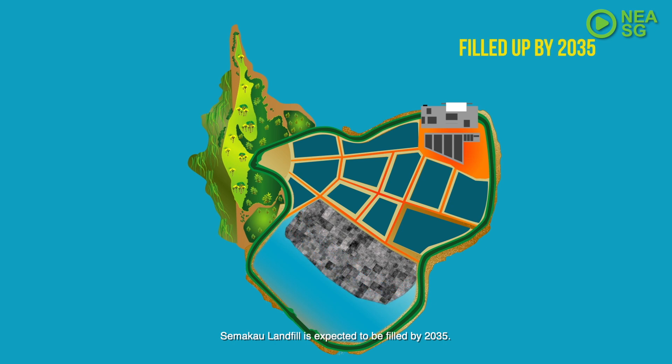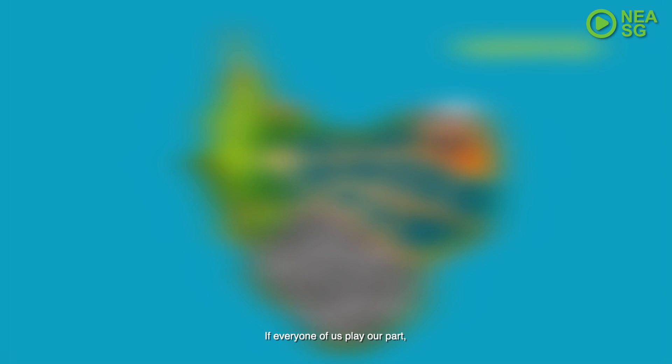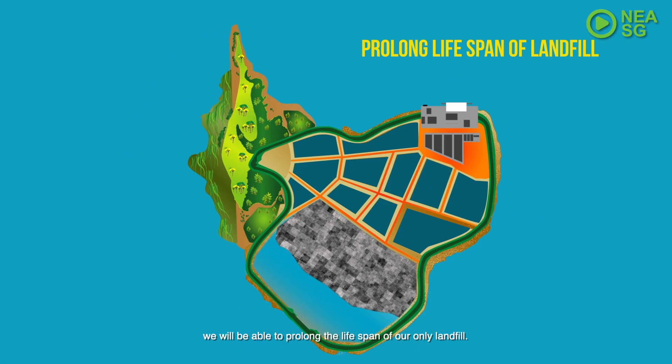Semakau Landfill is expected to be filled by 2035. If every one of us plays our part, making 3R — reducing, reusing and recycling — a way of life, we will be able to prolong the lifespan of our only landfill.